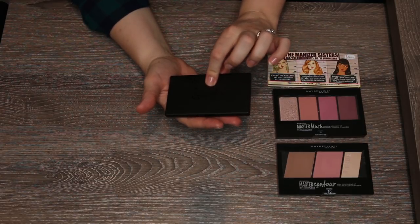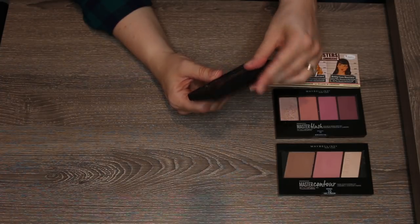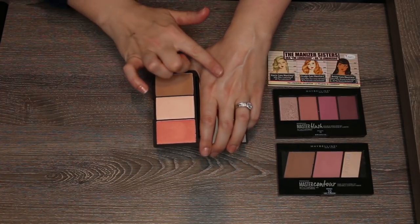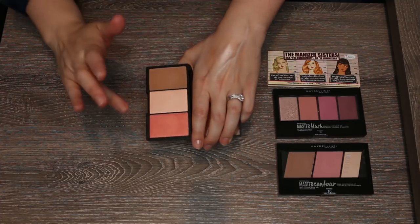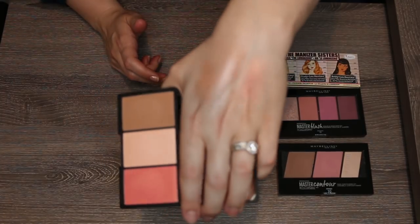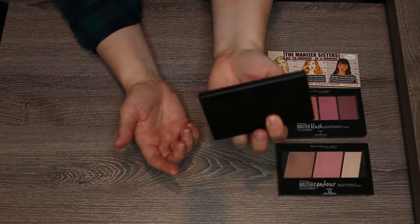The Sleek Makeup Face Form Contouring and Blush palette in Light is one I ordered off Amazon and haven't tried yet. It feels nice to the touch. It has a nice bronzer, a really pretty peachy bright highlighter, and a NARS Orgasm-like bright coral pink shimmer blush with a gold shift. I'll keep you posted on that one.